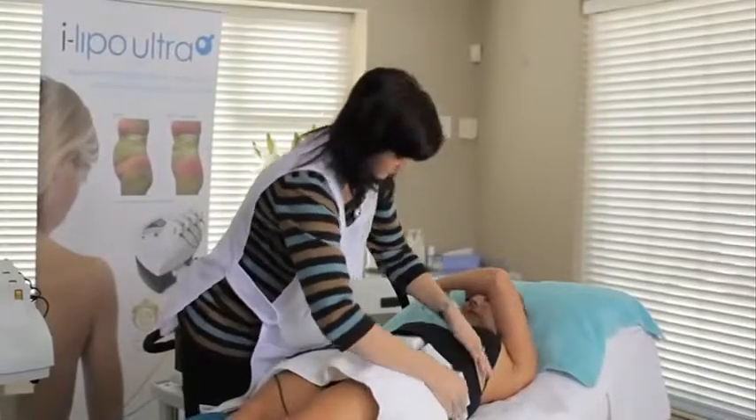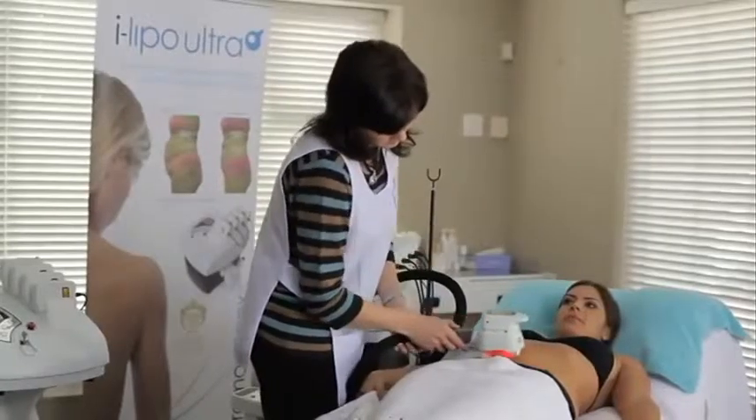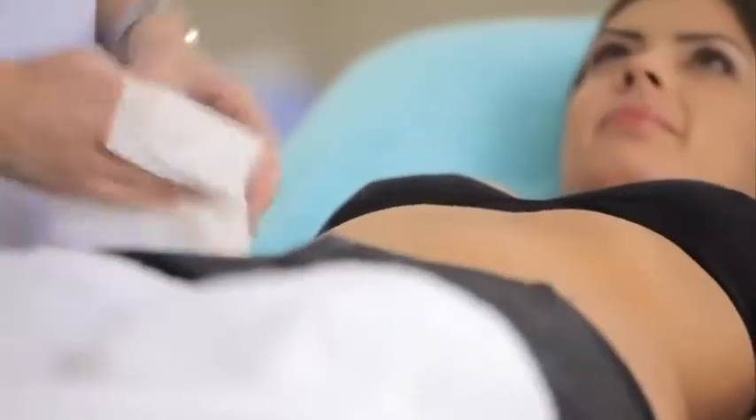The Ultra adds vacuum massage for lymphatic drainage to further enhance results. The result is slimmer, tighter and smoother looking skin.